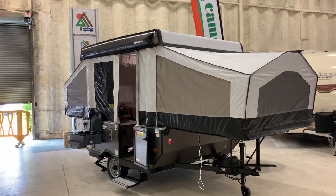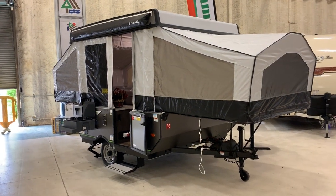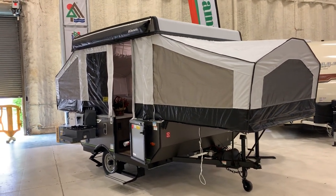Hi guys, this is Hedgie with Hedgie's Happy Campers Club, Campers Inn, Clarksville, Indiana. My number is 502-500-6196.